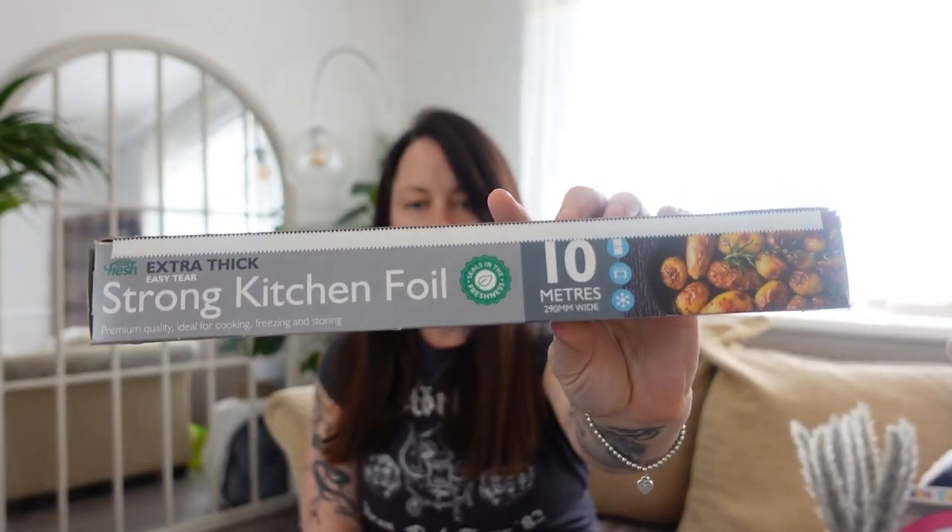Kitchen foil — £1.19. Strong kitchen foil and it's 10 metres. I need that for my cooker and I cook with it as well.